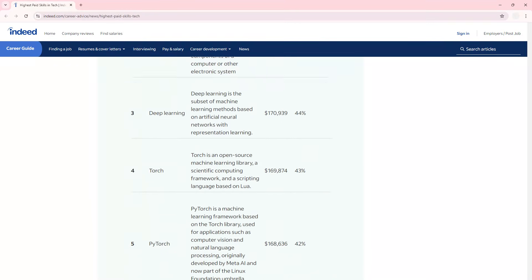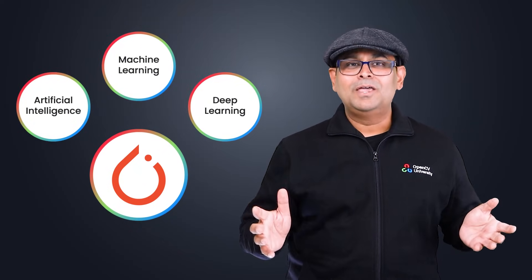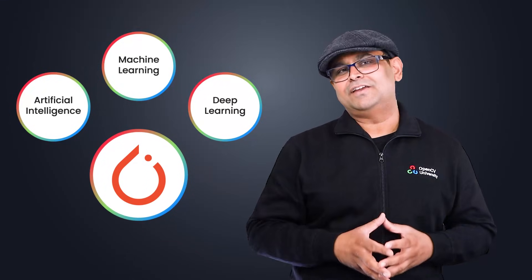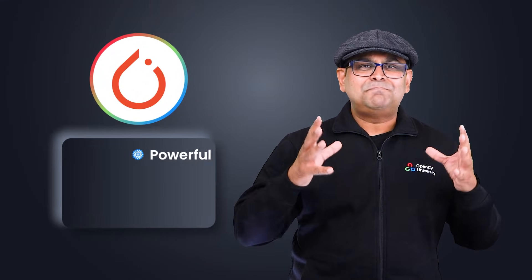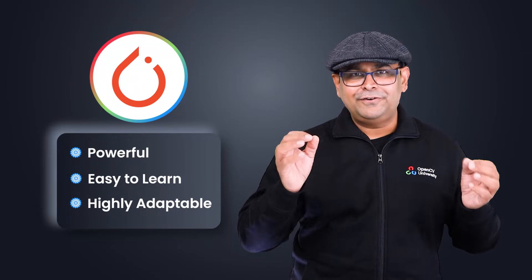According to a recent article on Indeed, PyTorch ranks as one of the top five most in-demand tools in tech. But why learn PyTorch? If you're curious about AI, machine learning, or deep learning, PyTorch is a must-have in your toolkit. It's powerful, easy to learn, and highly adaptable, making it perfect for anyone from beginners to advanced practitioners.